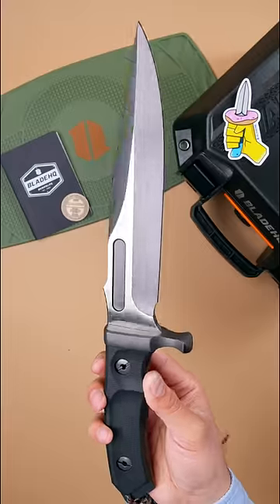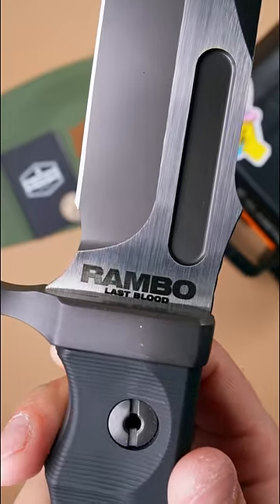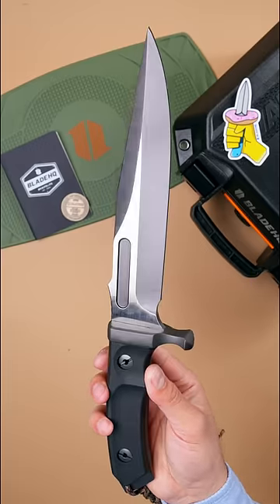The Rambo Last Blood Bowie. Perhaps the most famous huge knife in the world is the Rambo knife, and this authentic licensed movie replica would even bring a smile to Sylvester's face.